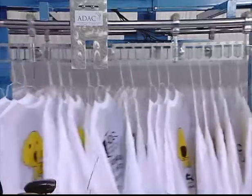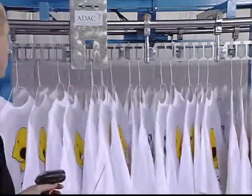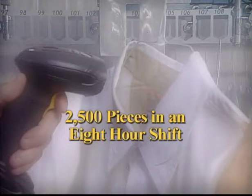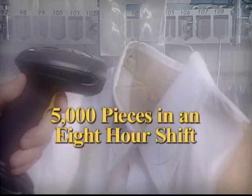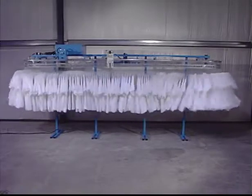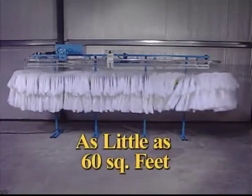Let's combine this streamlined process and design with ADAC's performance and speed. ADAC enables one employee to assemble 2,500 pieces with one ADAC in an 8-hour shift. For those businesses that separate dry cleaning and laundry or have multiple plants, two employees with two ADACs can assemble 5,000 pieces in an 8-hour shift, and so on.